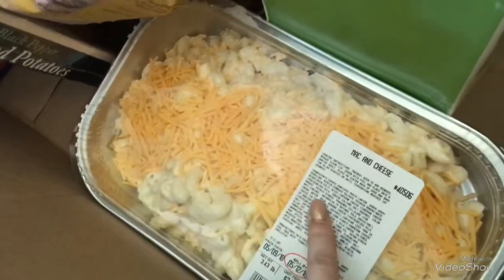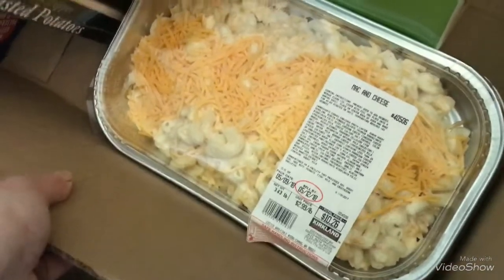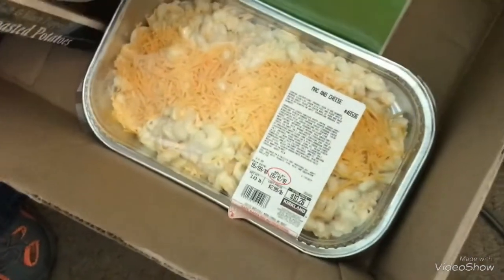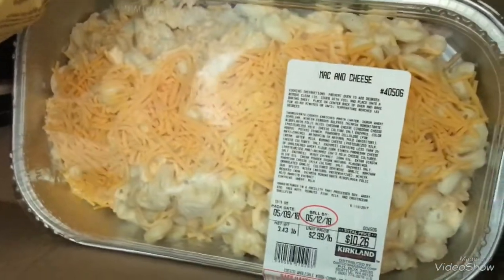This mac and cheese is Riley's favorite — he loves the stuff — and this was two dollars off today. And here are the other applesauce pouches I got.